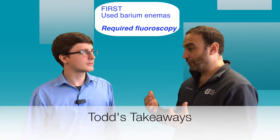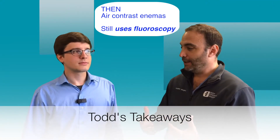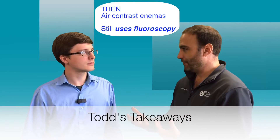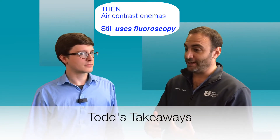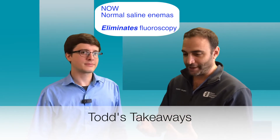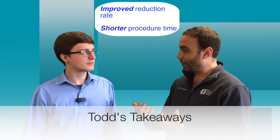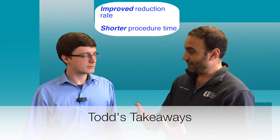To me, this seems like a potential game-changing paper. Just to make sure I got this right — we started off doing barium enemas under fluoroscopy, then we moved to pneumatic reduction under fluoroscopy. The idea here is using saline enemas under ultrasound, so no fluoroscopy at all. And under everything they measured, this was better than the traditional air enemas under fluoroscopy. Is that right?